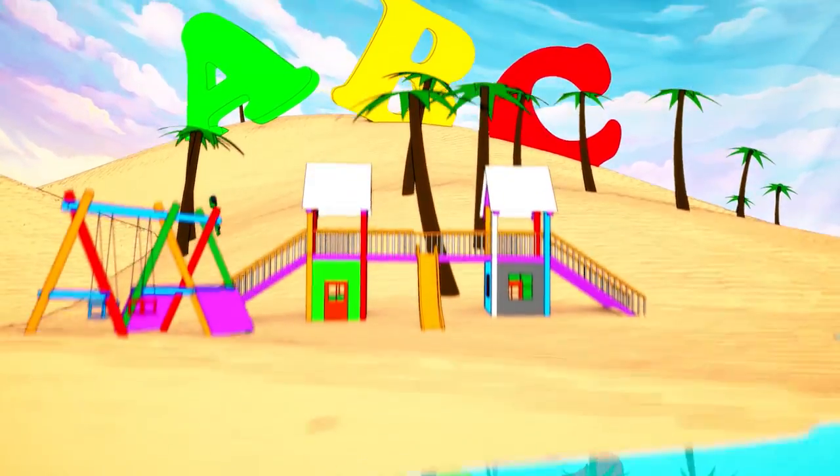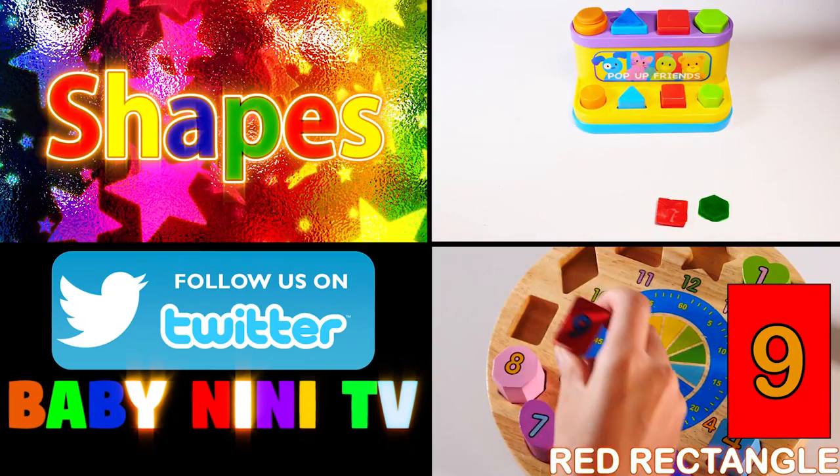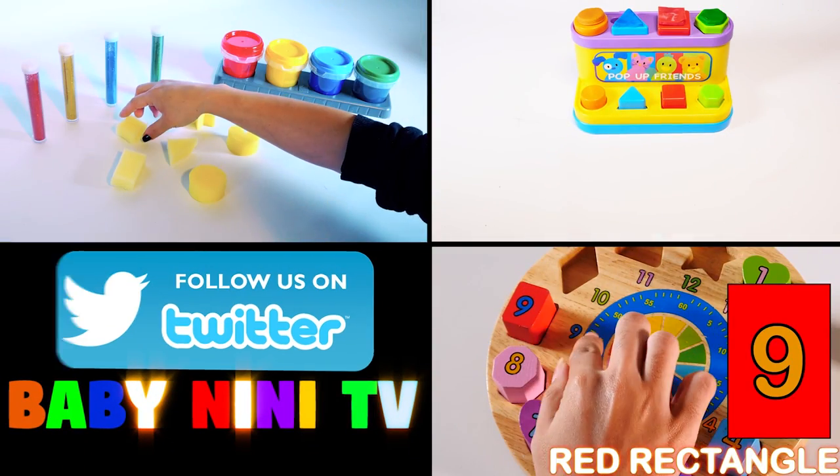I hope you had fun today learning the ABCs with us. Please hit the subscribe button for more great videos. See you next time. Bye!